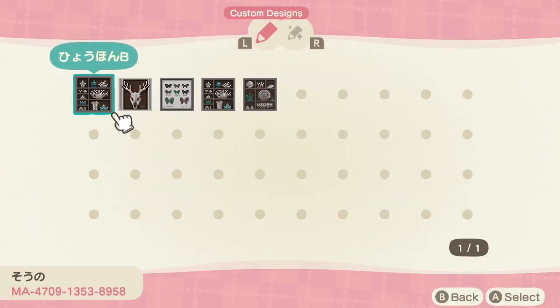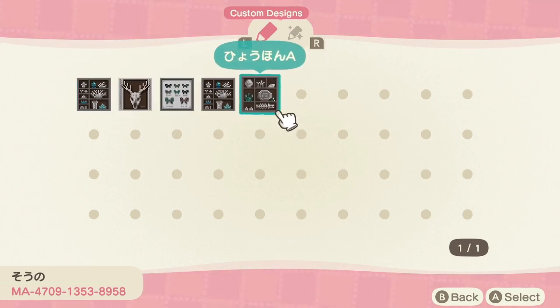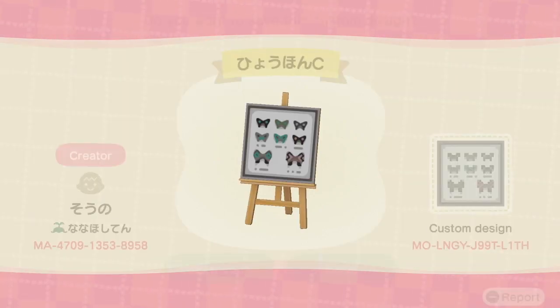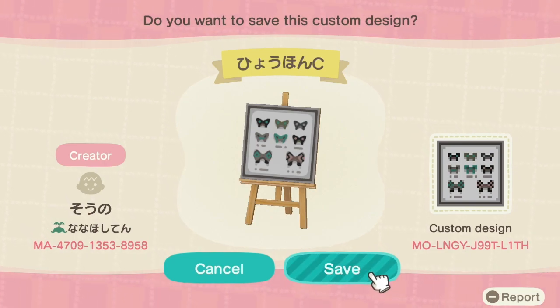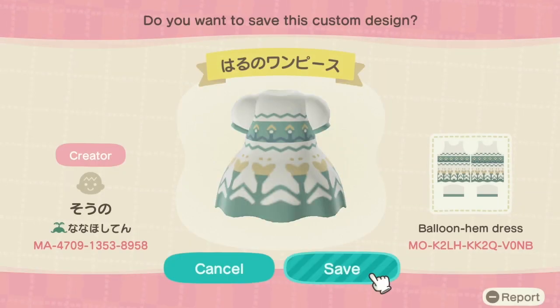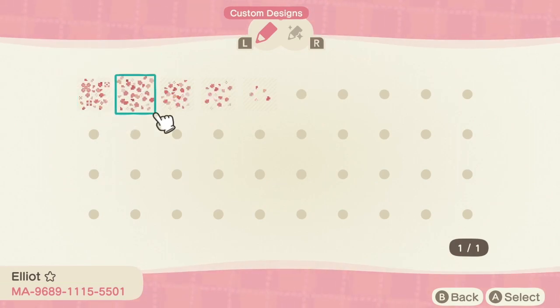Next we have a creator whose name I cannot pronounce — I'm so sorry — but their creator ID is down below. They've made some amazing patterns we can use to hang on the wall to look like shelving, or like a little butterfly collection. Absolutely gorgeous and so creative. They've also taken the time to create a custom pro design dress, which I thought was really adorable.